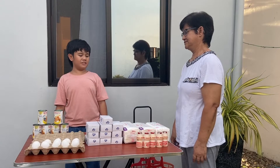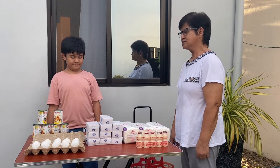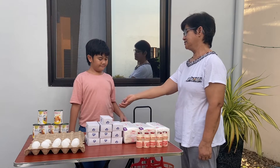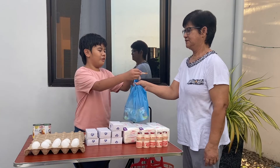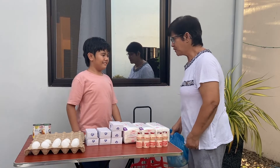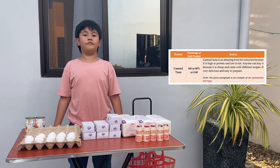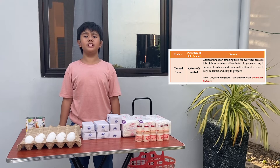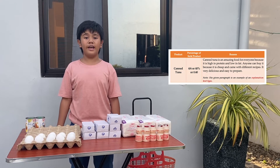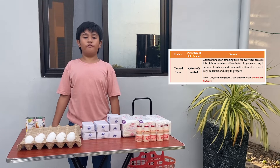Hello ma! Ano po ang gusto ninyo? Pabili ako ng apat na tuna at tatlong sabon. Ito ang bayad ko. Okay po! Ito po ang binili ninyo at ito po ang sukli. Salamat po! Opo! I just sold 4 out of 6 canned tuna. With that, the percentage of sold canned tuna is 4 over 6, or 40%, or 1,400.